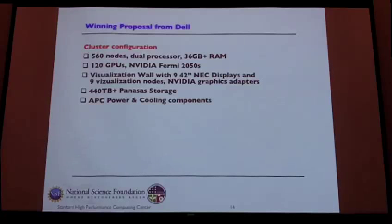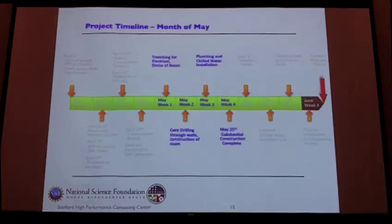The winning proposal came from Dell Computers. They actually ended up giving us more hardware than we were looking for — we ended up with 560 nodes, 120 GPUs, a visualization wall, and 440 terabytes of storage from Panasas. I should also mention the Mellanox 648-port switch, which was another key part of it, along with the APC power and cooling components.